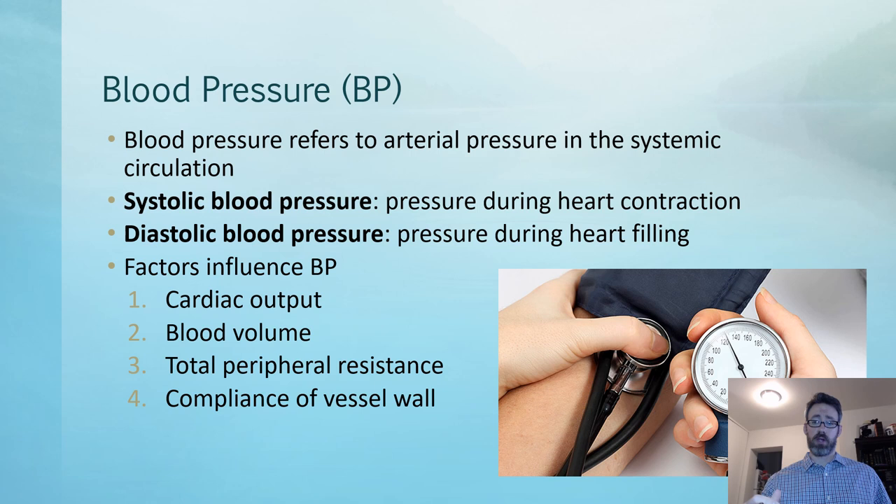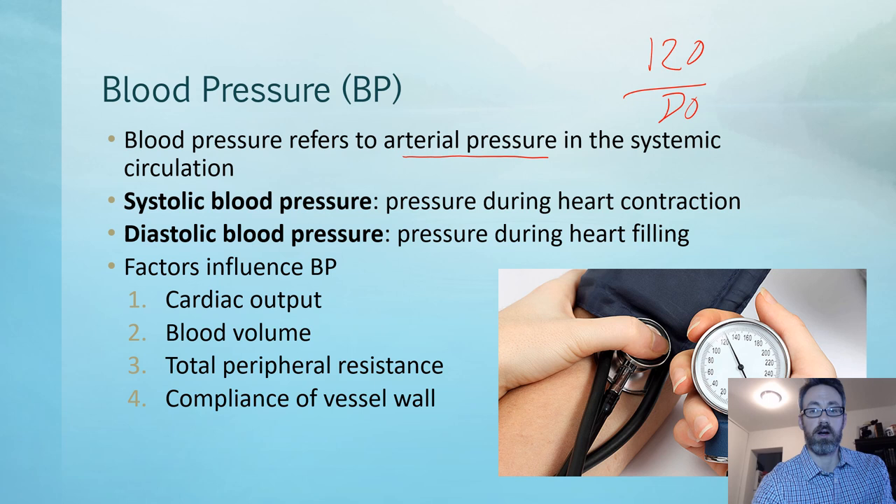Let's review blood pressure quickly. When we take a blood pressure we're usually referring to the arterial pressure in the systemic circulation. There will be circumstances clinically where we might want to take venous blood pressure or pulmonary pressures, but in general the most common blood pressure we'll take is the arterial blood pressure, usually measured at the brachial artery using a cuff on the arm. Less than 120 over 80 is a good blood pressure.